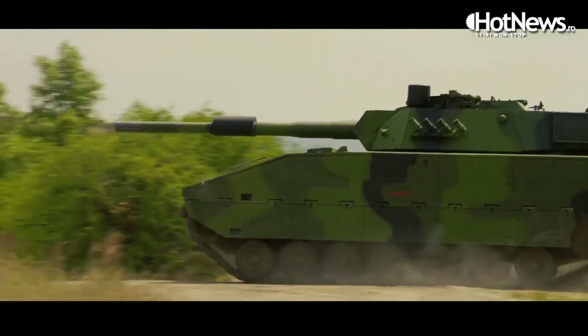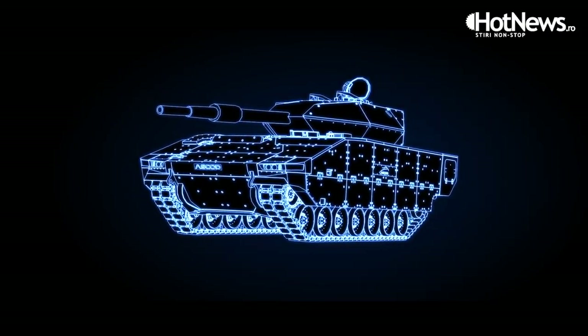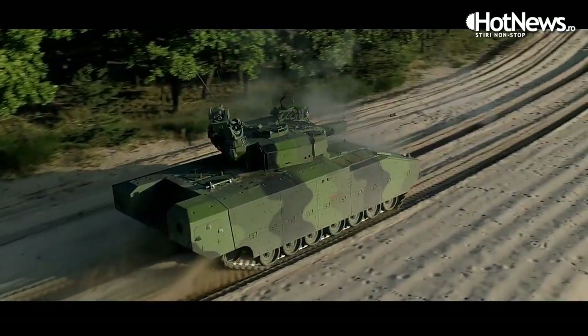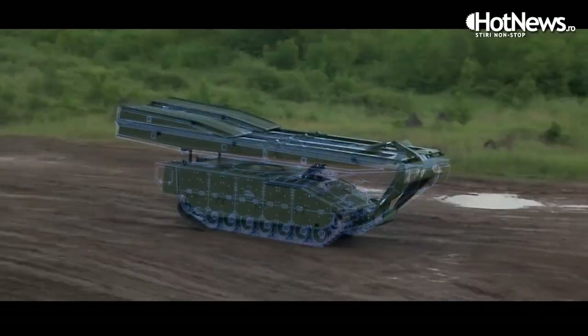This common base platform serves with the highest commonality across variants. It can be an infantry fighting vehicle, a recovery vehicle, or even an ambulance — all on the same base platform. On top of that, we can equip it with a direct fire capability of up to 120 millimeters, serving as a medium main battle tank with low silhouette.